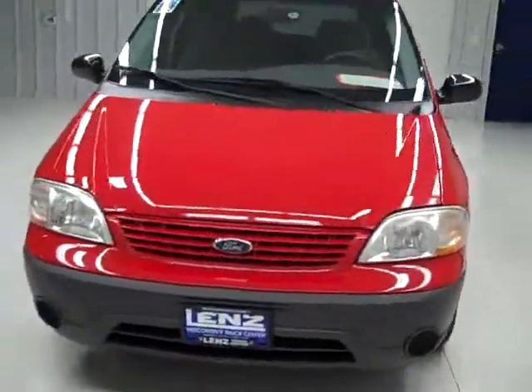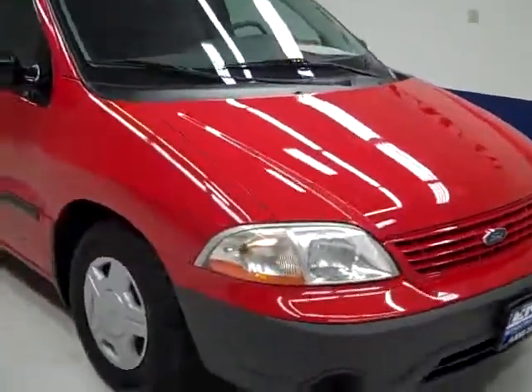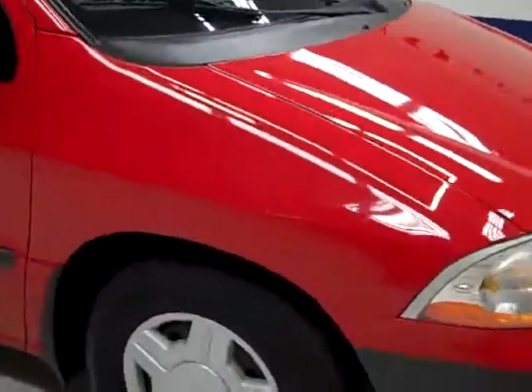This is Stock number J354N, a 2001 Ford Windstar. The color is red. It has 106,000 miles and a 3.8 liter engine.